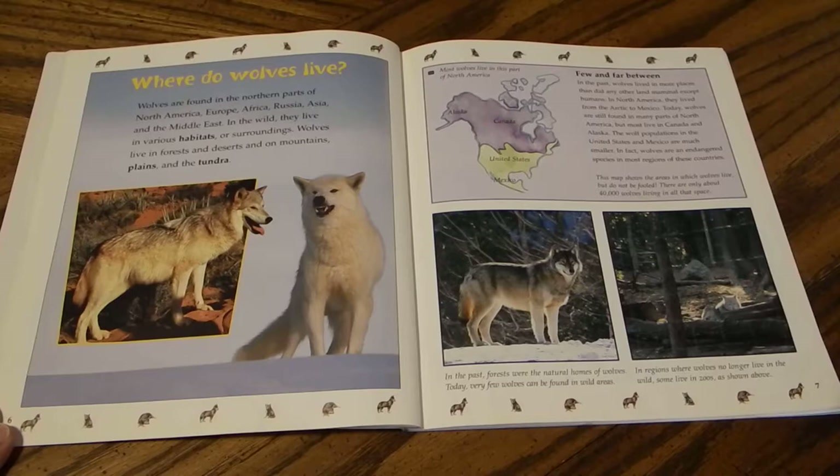Wolves are found in the northern parts of North America, Europe, Africa, Russia, Asia, and the Middle East. In the wild they live in various habitats. Wolves live in forests and deserts and on mountains, plains, and the tundra.